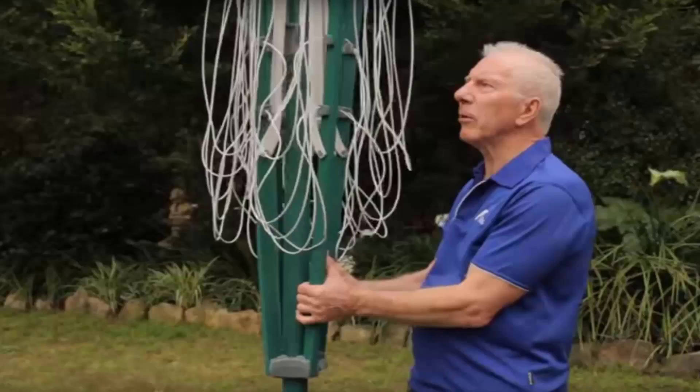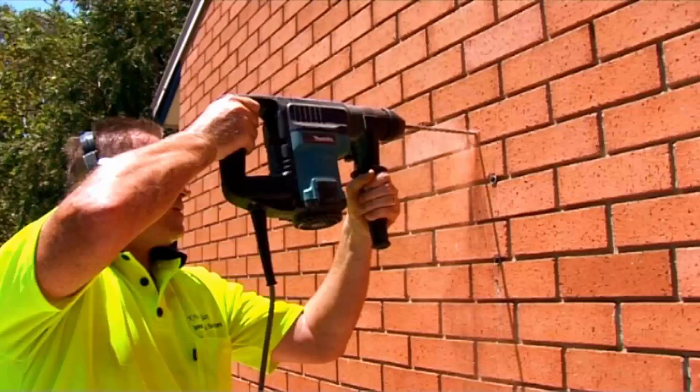If you need help installing your new clothesline, Lifestyle Clotheslines has a full installation service around Australia. We have a team of highly qualified installers that can install all types of clotheslines, including folding rotary, fixed rotary, wall-mounted and retractable styles. If you have an old clothesline that needs removing, we can take it away and dispose of it as well.